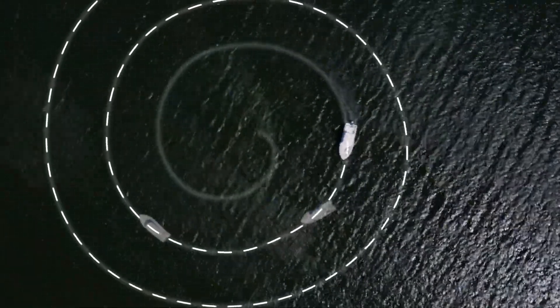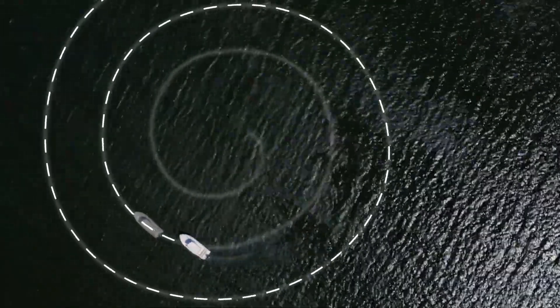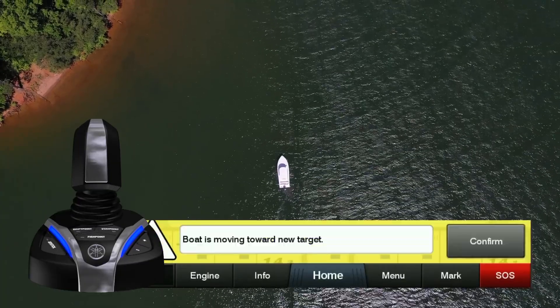And since the single joystick system also contains a built-in autopilot, the single joystick provides fine tuning of autopilot settings, as well as adjustability within our set point suite of positioning functions.